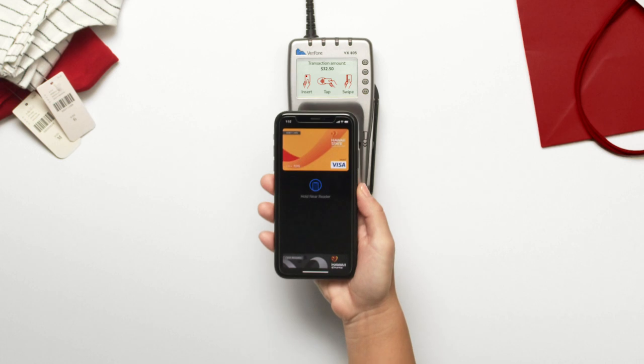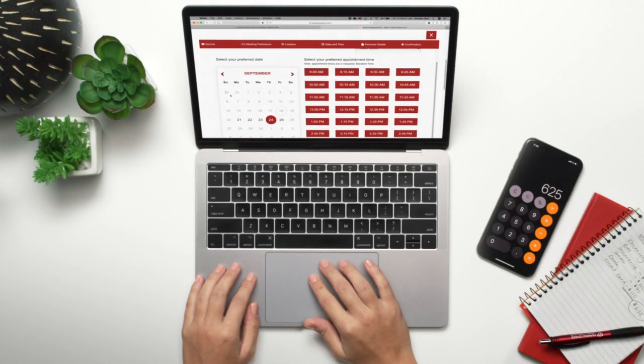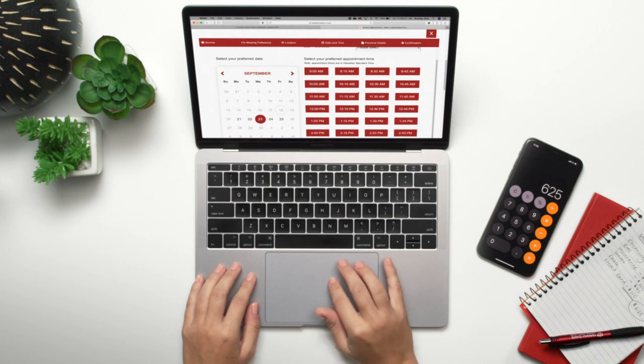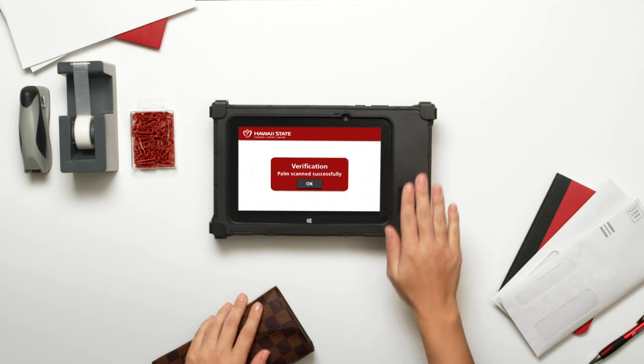Our digital wallet and contactless Visa credit card make cashless transactions easy. Our website lets you easily book in-branch appointments. And our secure palm scanner is an easy way to confirm your ID.